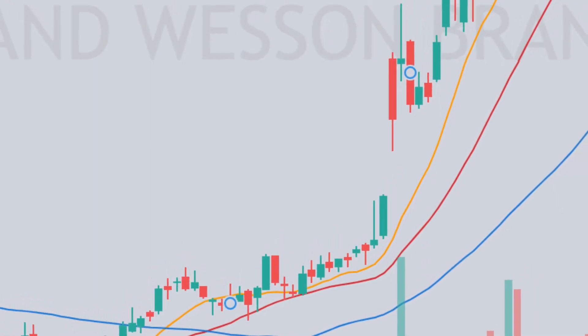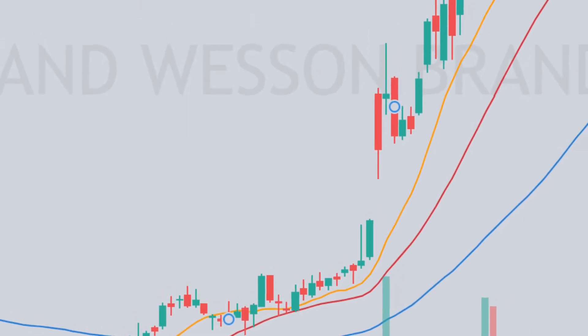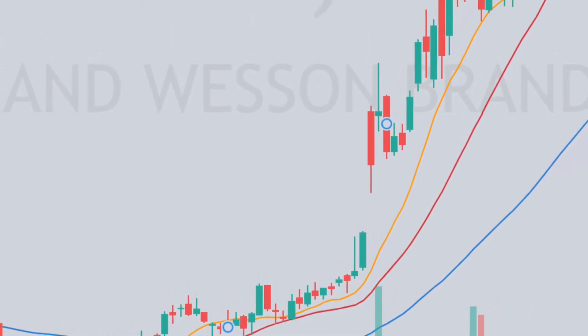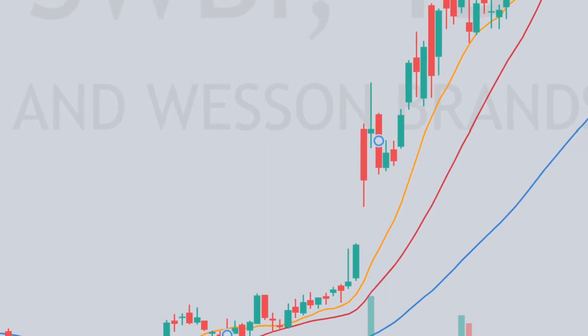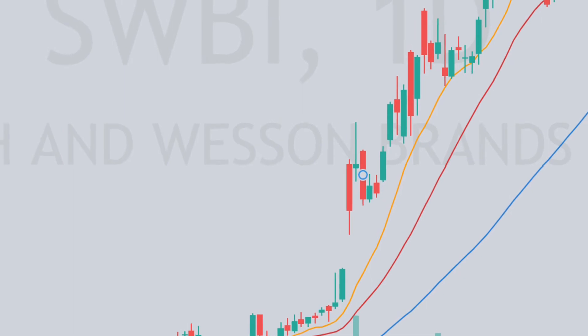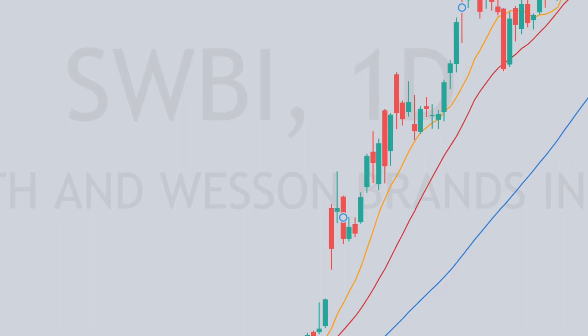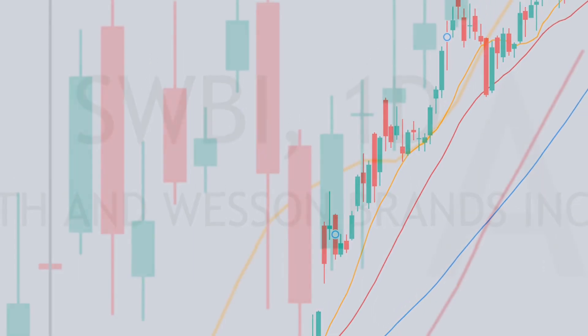Oh wow, it was a good setup. Great for those who were awake. That was a really good setup coming into the day. Opening range highs — that was the entry. Wow. Nice one. Really good looking setup. This is what it looked like coming into the day.